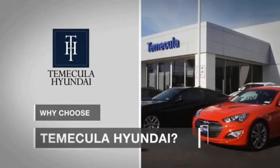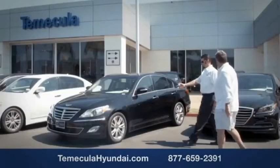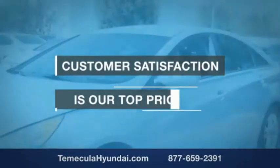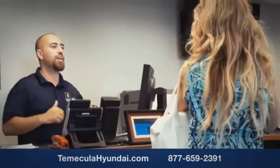Why choose to make it a Hyundai? It's simple — experience. Buying a car is a big financial decision, and knowing you're working with a team you can trust is important. We want you to know that customer satisfaction is our top priority. You want to work with a team that has integrity and passion.